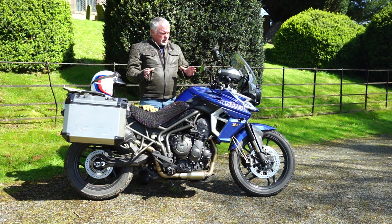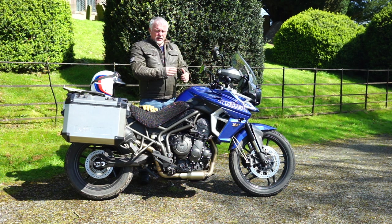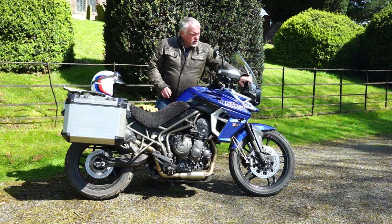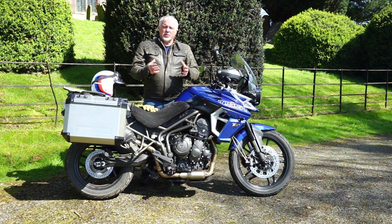The Tiger was first made in 2010, then stopped about 10 years later. It went through two transitions: 2015 to 2017 it was upgraded, and then 2017 to 2019 was the third generation, of which this is one. These little deflectors here direct a bit more wind away, which is a nice improvement.